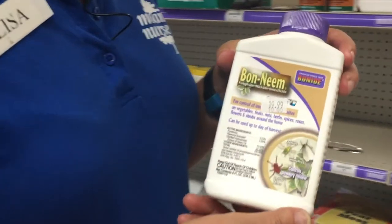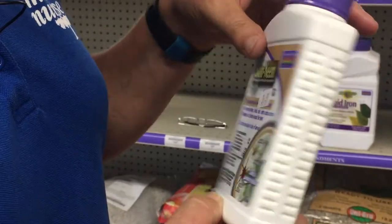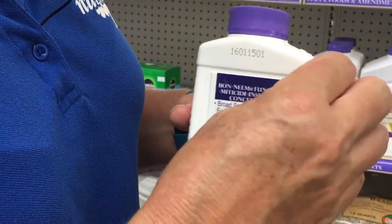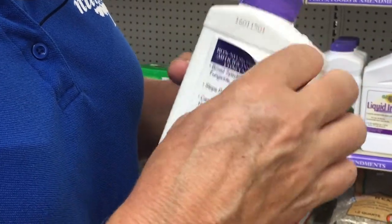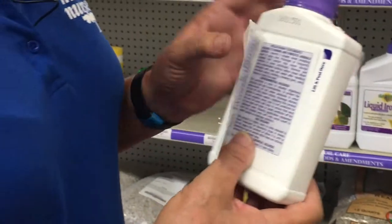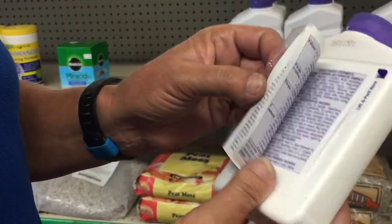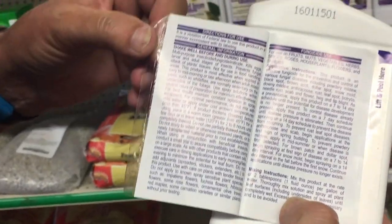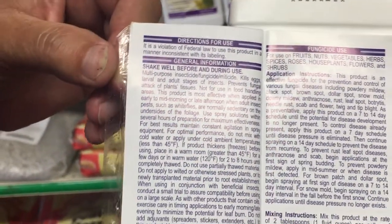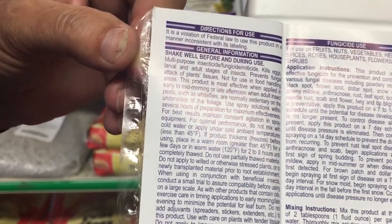The most helpful information on most pesticide bottles is going to be found on the back and under a sealed tab. Not all pesticides contain this additional information, but most do. When you take a look at the pesticide label, it will be broken up usually according to the different types of pests that it treats.